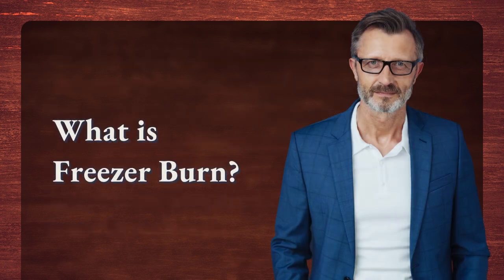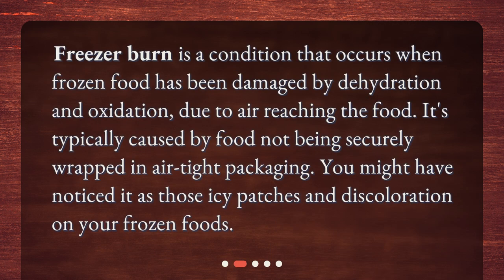What is freezer burn? Freezer burn is a condition that occurs when frozen food has been damaged by dehydration and oxidation, due to air reaching the food. It's typically caused by food not being securely wrapped in airtight packaging. You might have noticed it as those icy patches and discoloration on your frozen foods.